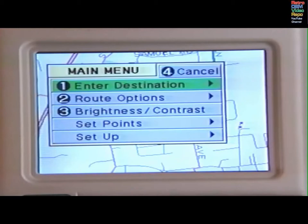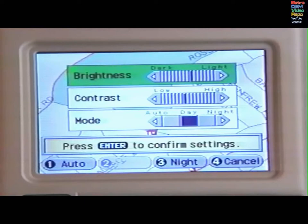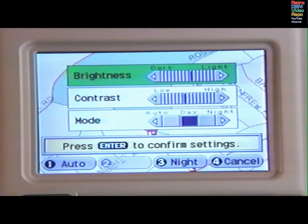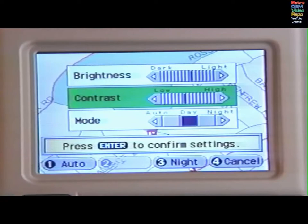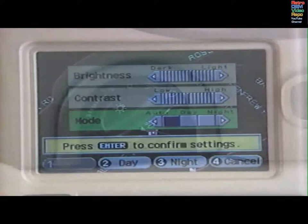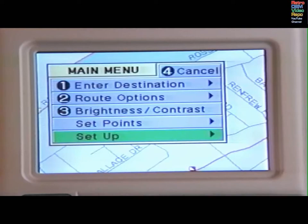Press F1 to display the main menu. You may begin by programming the basic display settings. Use the cursor to highlight number 3 and press Enter. Separate brightness and contrast levels can be set for day and night. Press F2 to set daytime levels. Use the cursor to select brightness, then use the cursor to change the setting. Select contrast, then set the level. Press F3 to set the night levels. In the Auto mode, settings are automatically selected. Night settings are automatically selected when the exterior lighting switch is on. Press Enter to confirm your settings and return to the main menu.